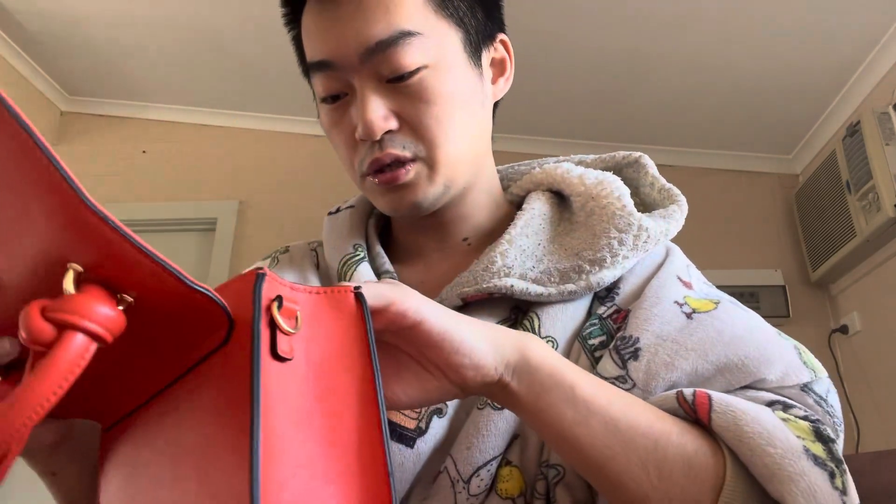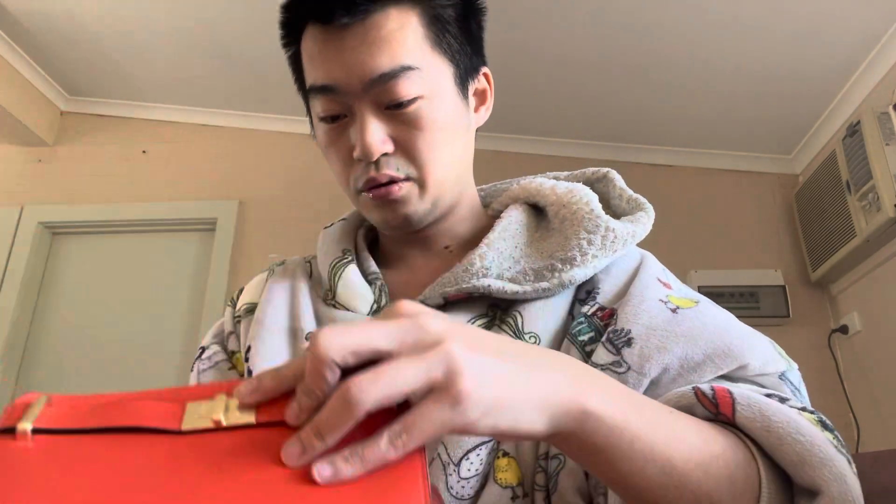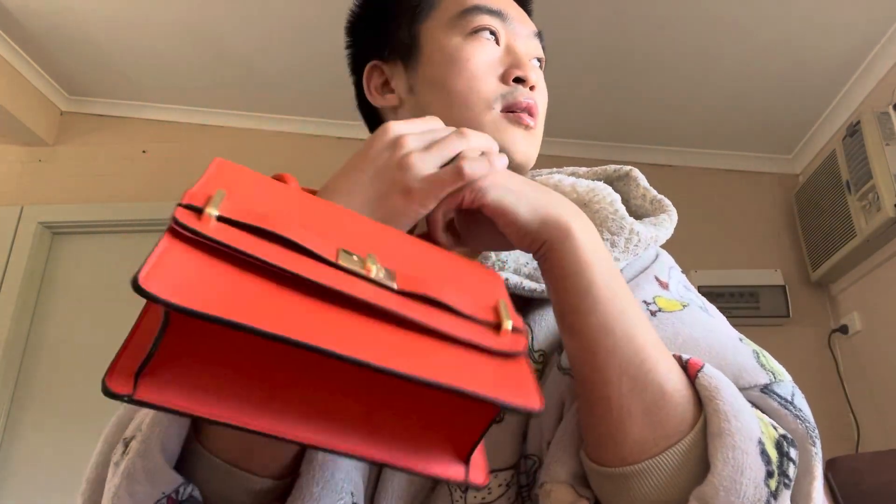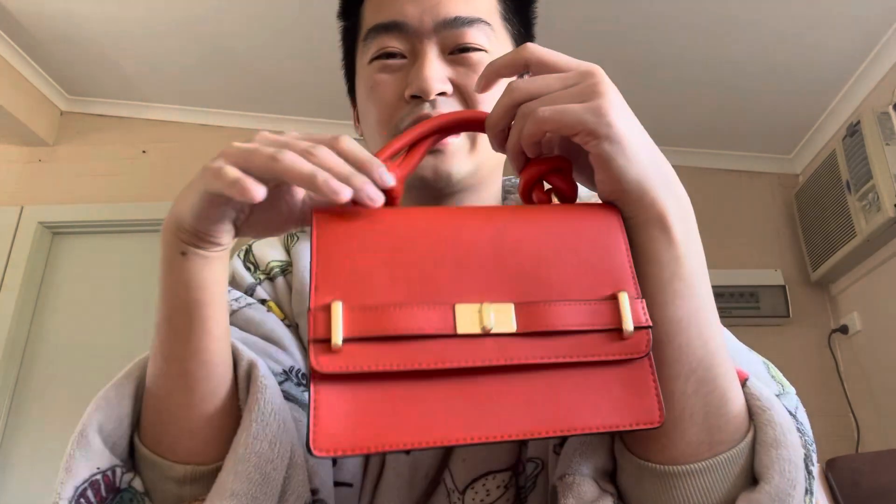My aunt got me this cute little orange number — it was on sale for members so she got it for about half price. She was like 'I got you a little gift, Patty!' It's cute. It comes with a strap but I want to use it with the handles to make it look different. Look at the detail on those handles — very detailed. I haven't used it yet but I'll definitely bring it out for a date or drinks with the girls.